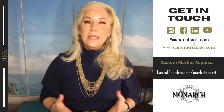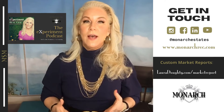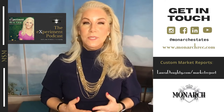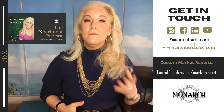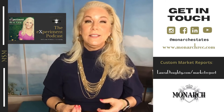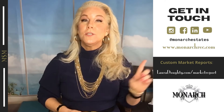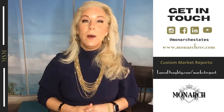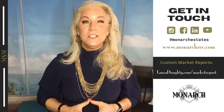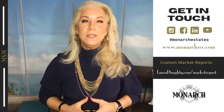Please go to the Experiment Podcast where I provide the extended version of our Million Dollar Monday market update, covering the Vinings area, the Dunwoody area, and the Ansley Park area. If you'd like your own personalized custom report, go to lauradowdy.com/marketreport, and you can find the extended version at theexperimentpodcast.com.